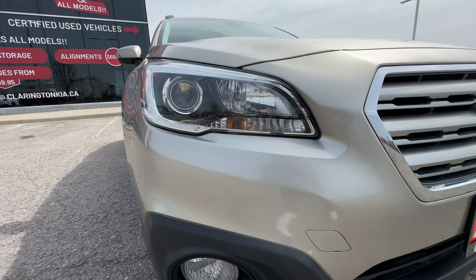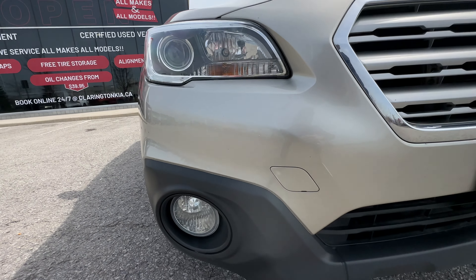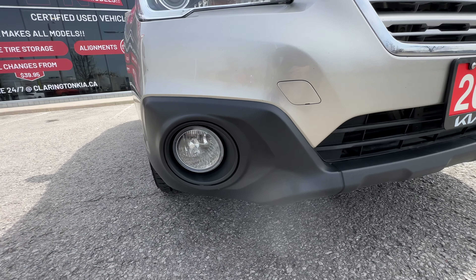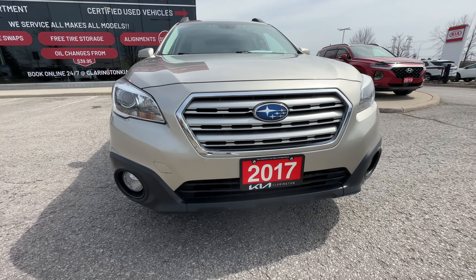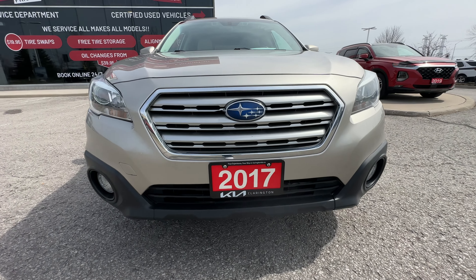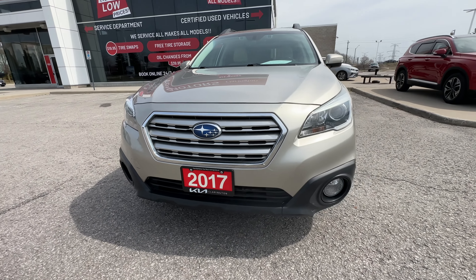Up front here you can see we have LED headlights, LED daytime running lights, and fog lights down below. The fog lights are part of that technology package, as well as some amazing safety features which I'll cover as we do our tour here. And there's a power tailgate which you'll see when we get around to the back.